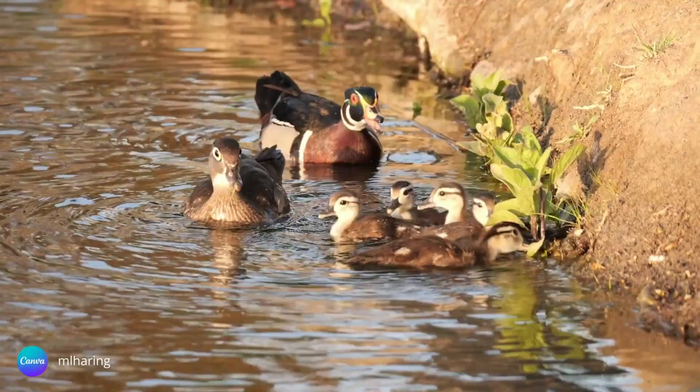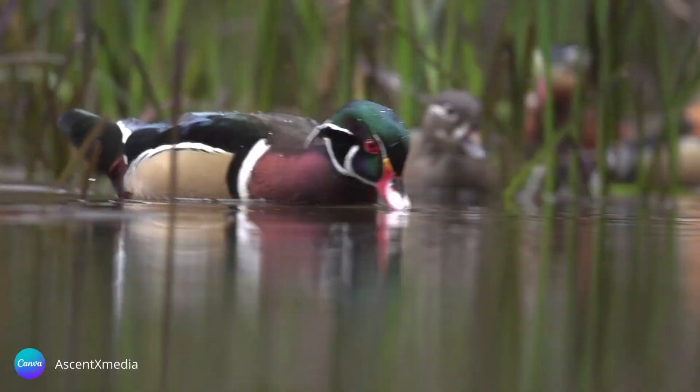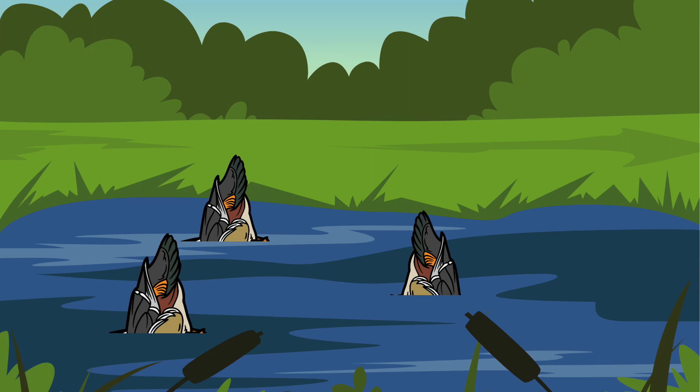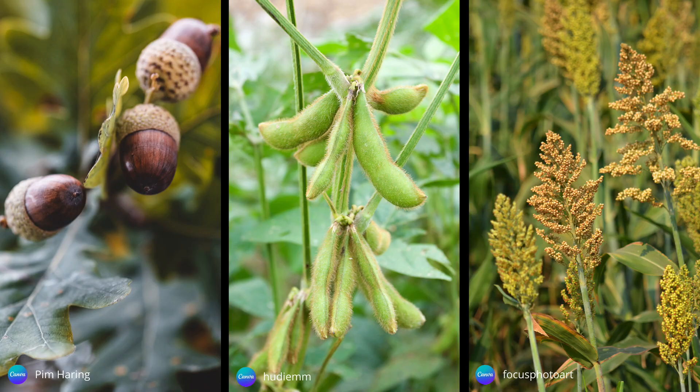There is a lot of variety in a wood duck's diet. Like the dabbling ducks, they use their bills to nibble along the water's surface in search of their favorite aquatic plants, such as duckweed, water primrose, water lily, and smartweed. Occasionally they may tip upside down to reach the bottom or to feed among the aquatic plants. When those food sources aren't abundant, they take to land in search of acorns, soybeans, millet, blackberries, and wild cherries.